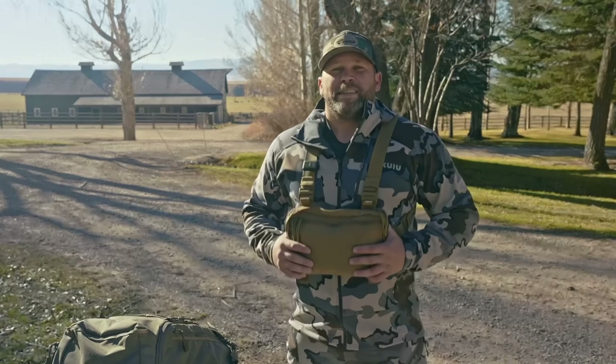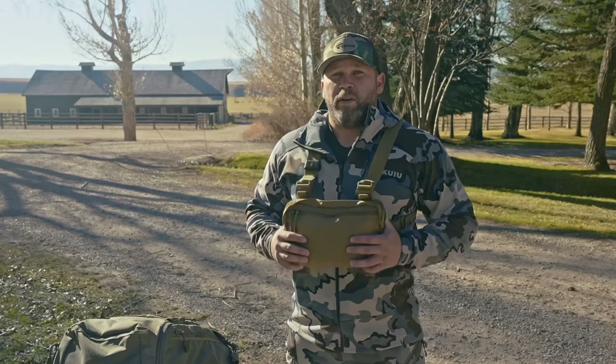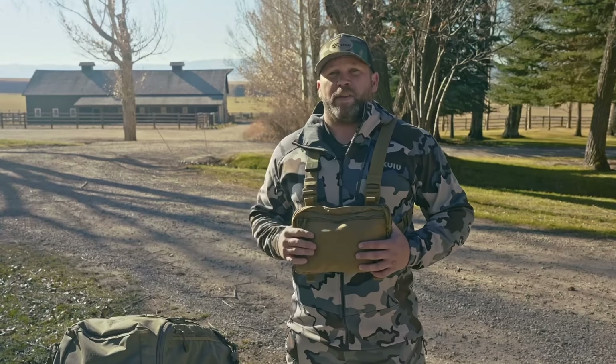Hey guys, welcome back to the channel. Today we are in Montana and I'm going to go over all the gear that I brought for this year's elk hunt and all the gear that I would change for next year.